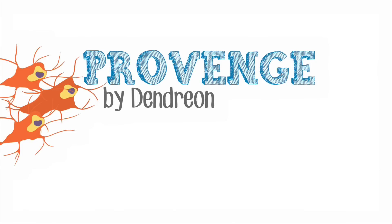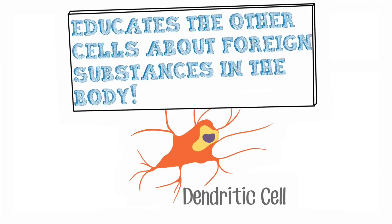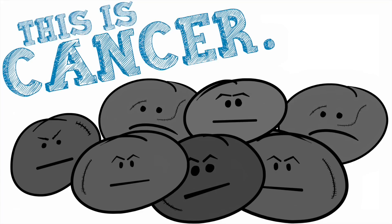The dendritic cell is a cell within your immune system that really is kind of the billboard of your immune system. It goes out, it finds a foreign substance in your body, and it presents it to the rest of your immune system to let them know, hey, this is bad, let's go attack it.